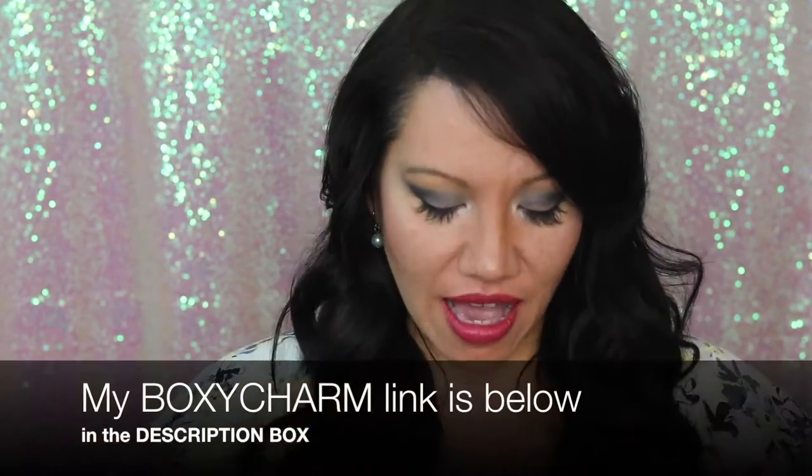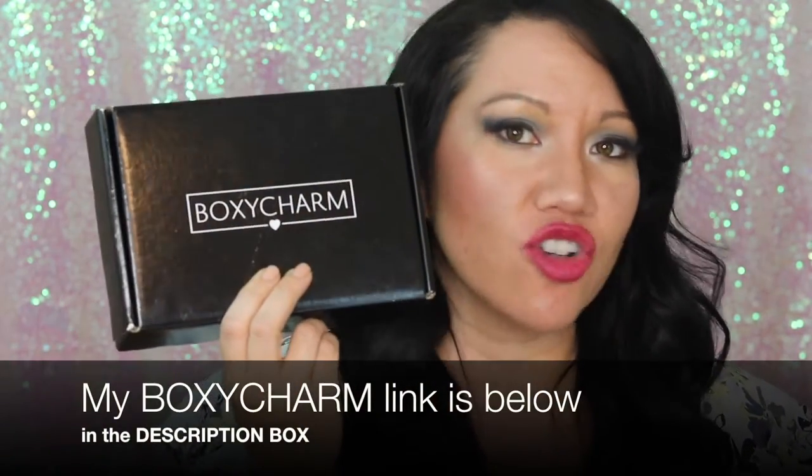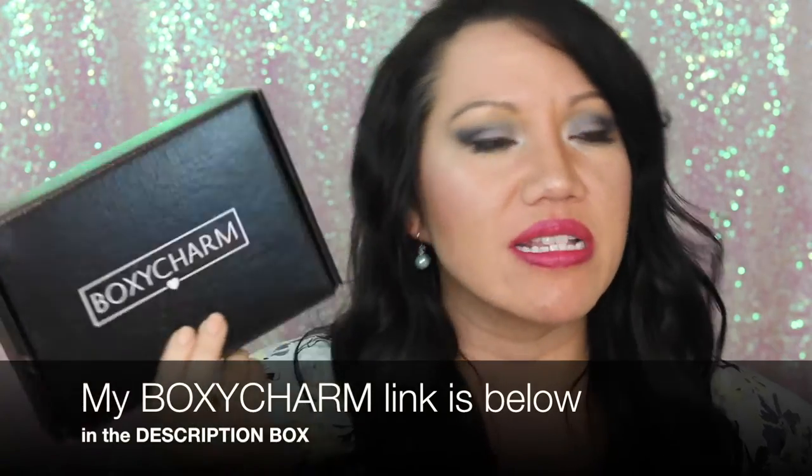Super excited today to announce that I am the newest BoxyCharm ambassador. I am on this bandwagon because I got my first ever BoxyCharm box today, and I was like, let me open it and see what I think. I opened it and I was like, I'm done. Love, love, love.